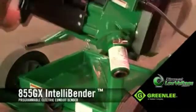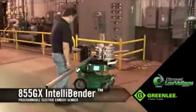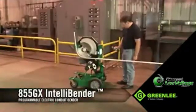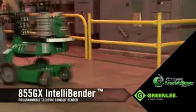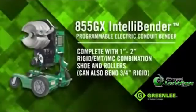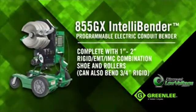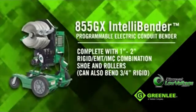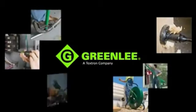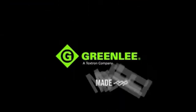With fewer parts, the 855GX IntelliBender will prove to be the most durable, most versatile, and most productive piece of equipment on the job site for bending all 1-inch to 2-inch rigid, EMT, and IMC conduit. It's mobile, extremely intelligent, and built to consistently perform from the inside out. Contact your Greenlee sales representative or visit your nearest distributor for more information or a demonstration of the new 855GX IntelliBender. From hand tools to hole making, to fishing, bending, and pulling, to termination and testing, Greenlee is committed to customer-focused innovation and offering tools that are made for the trade.